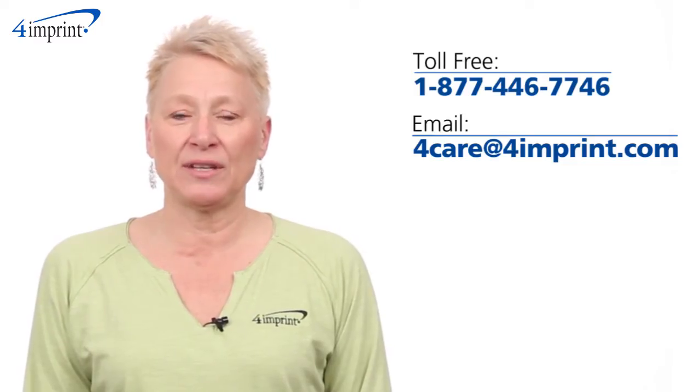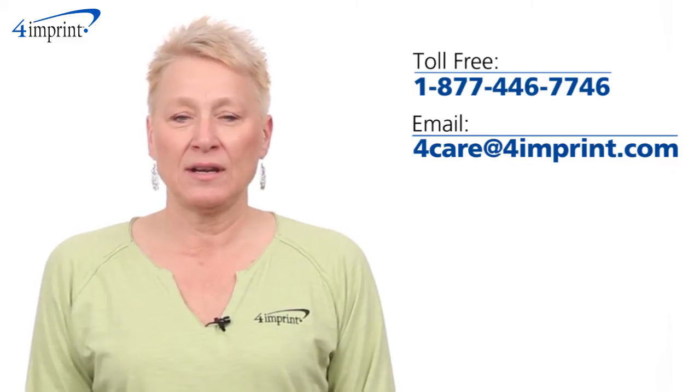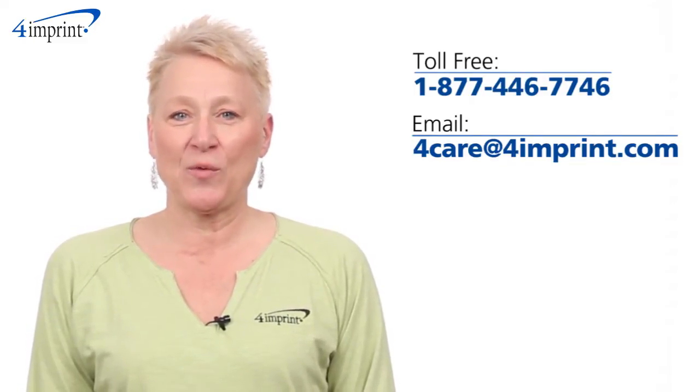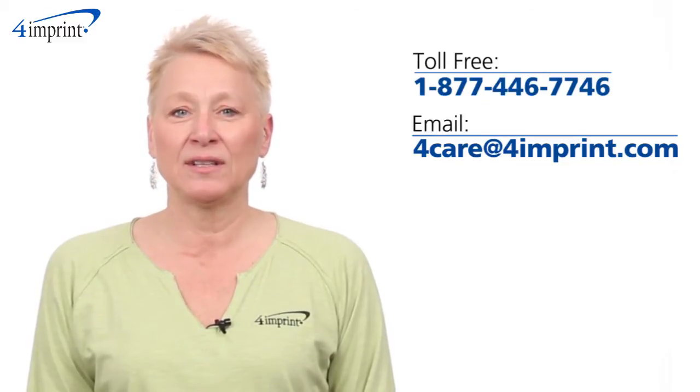As always, if you have any questions about this or any of our other products, please contact one of our friendly customer service representatives. Thanks for watching 4imprints online videos. Again, my name is Mary and this has been the outdoor blanket.